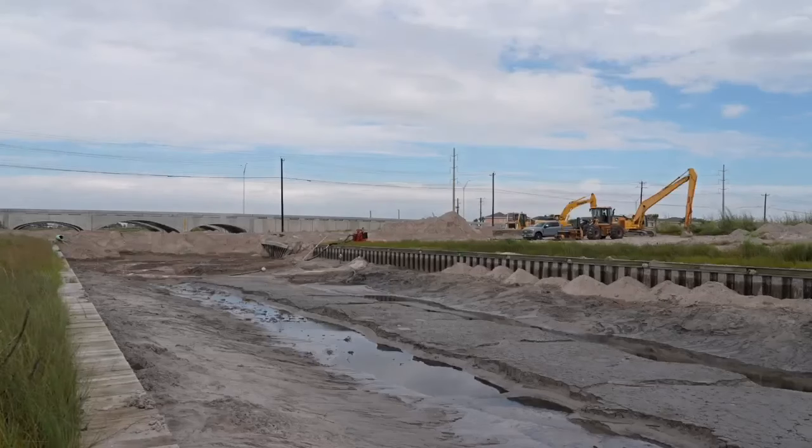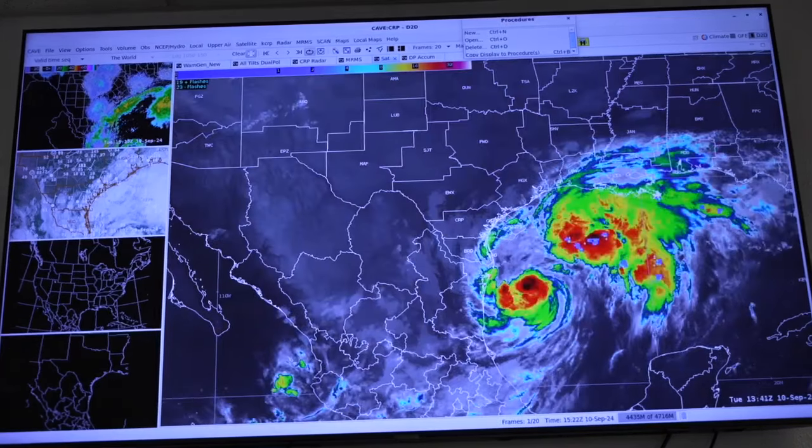Ahead of Francine, islanders were concerned about the dam's strength. The main hazards are going to be dangerous marine conditions — high risk of rip currents, elevated seas, and with the elevated seas and long period swells, coastal flooding is going to be a concern.